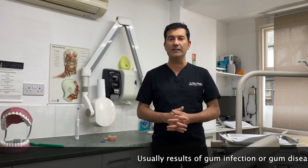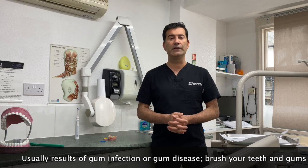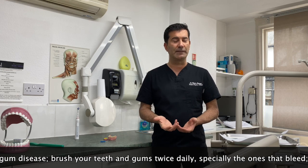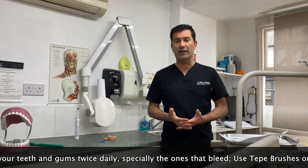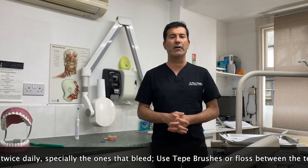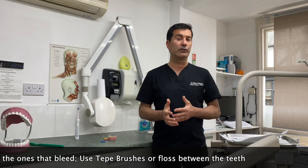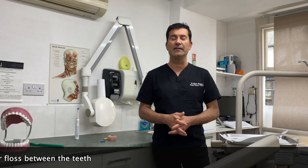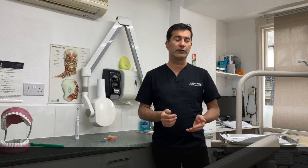Bleeding gums are normally due to gum infection or gum disease. Good oral hygiene is really important, so make sure you clean interdentally and elsewhere around your teeth, and the bleeding should subside gradually. If you suspect you might have gum disease, it's very important that you see your dentist and hygienist once we are back to normal.